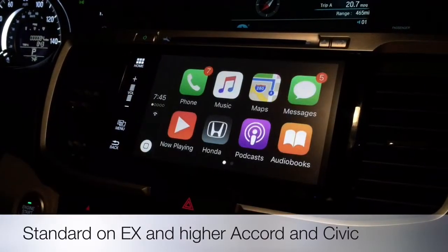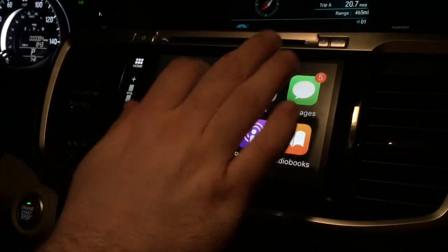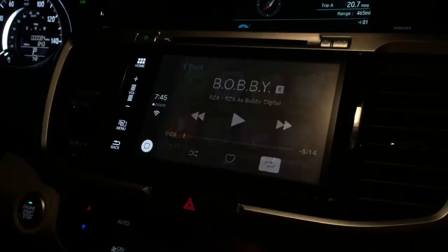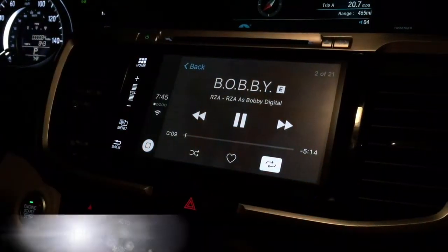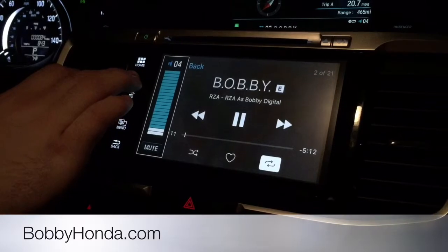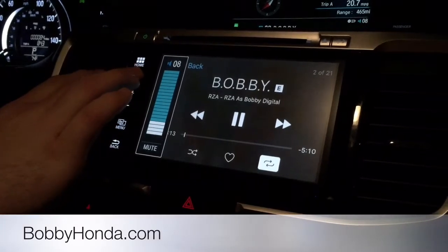Let's go back into CarPlay, because that's what we're showing off. We'll start with music, because that's the thing most people are going to use a lot — that and the navigation. So you hit play, get my theme song going here, turn it up a little bit.